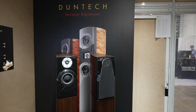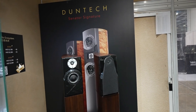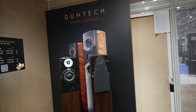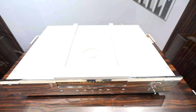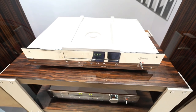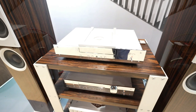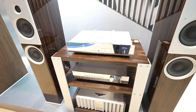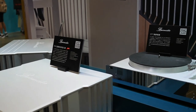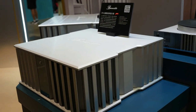Duntec is from Australia and I really like this brand — since I was young I had Duntec speakers. This is a Burmester from Germany — have you heard of this brand before? You guys get the Mercedes in North America and you have to pay for the optional hi-fi stereo system — well, this is the original home system, and these are really high-end systems.